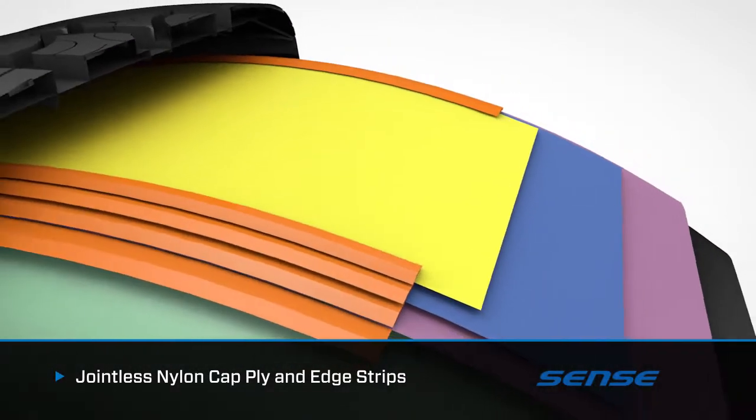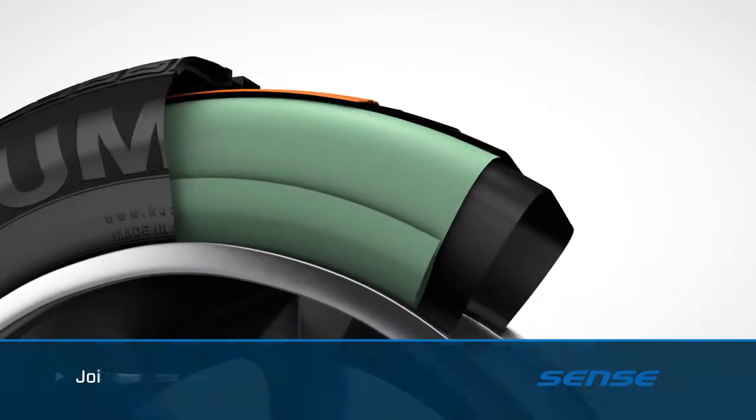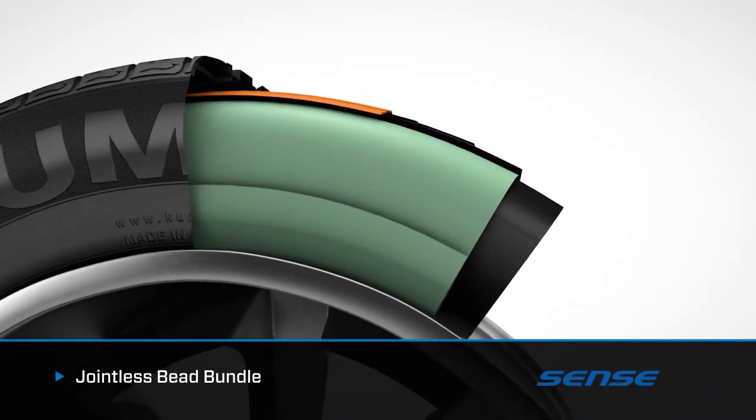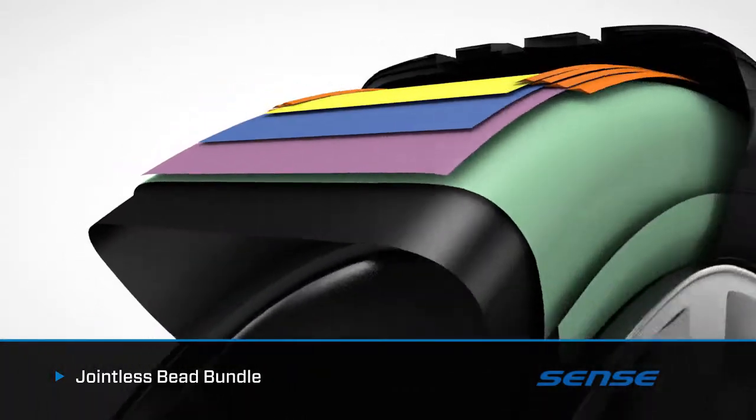In addition, belt edge strips help reinforce the internal belt design and guard against separation. A jointless bead bundle produces a precise tire-to-rim fit for optimum ride comfort and sharper steering feedback.